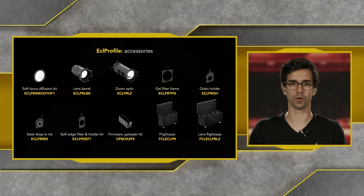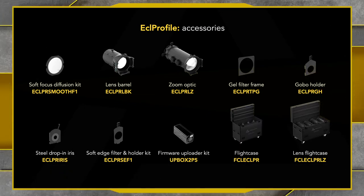Looking at the accessories, we have a wide range available for this fixture, starting with our soft focus diffusion kit. What it does is blend the LEDs from the source and allow a very smooth output coming out of the lens barrel. We also have high-definition lens barrel accessories and zoom optics, a gel filter frame, gobo holders, drop-in iris accessories, soft edge filter to blend the edges of the beam when it hits the floor or wall, along with common accessories like flight cases for lenses and a firmware tool to update the firmware of these fixtures.